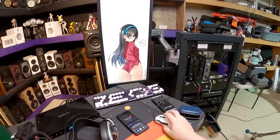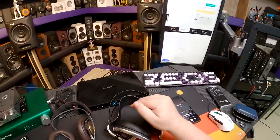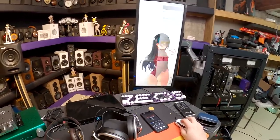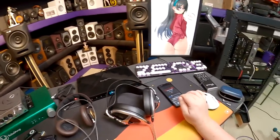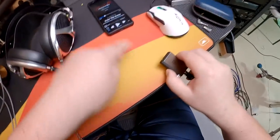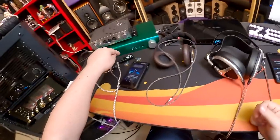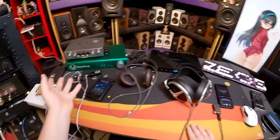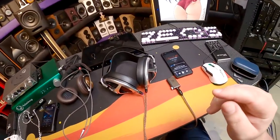The iFi Go Blue supports so many codecs: aptX, aptX HD, aptX Low Latency, aptX Adaptive - which it's currently on - LDAC, HWA/LHDC, AAC, and SBC. You can force different codecs on your phone. I put it on LDAC and it reduced range a bit. aptX Adaptive seems on par - I literally had it plugged in via data cable in aptX Adaptive and couldn't tell a difference from LDAC.